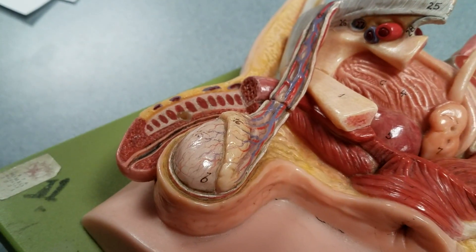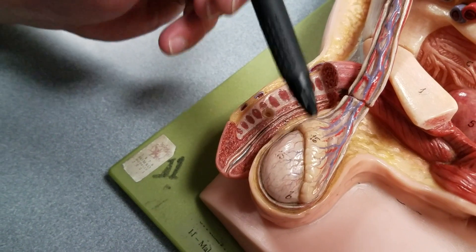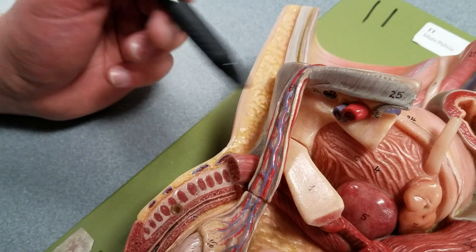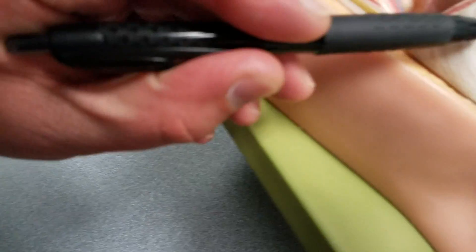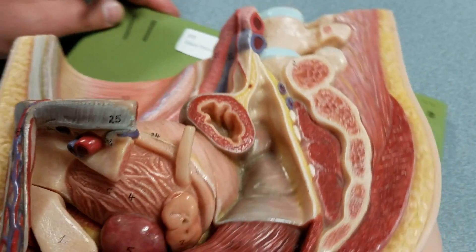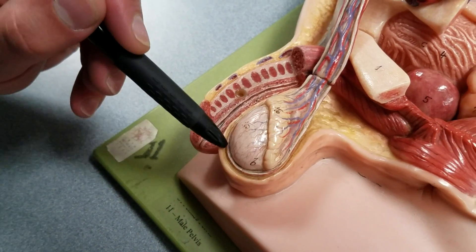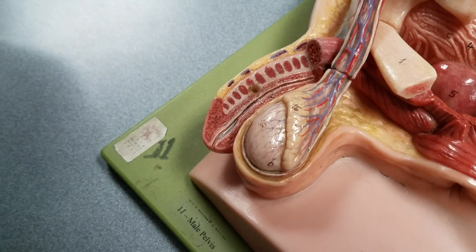Now let's look again at this one testis here. Around that is the epididymis, number 16. And the pampiniform plexus is labeled number 17 up here. Number 18 is the testicular artery. And number 19 is the cremaster muscle. Although it's not clearly labeled on this model, this is the skin of the scrotum, the tunica vaginalis, and the deep tunica albuginea surrounding the testis.